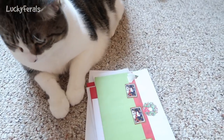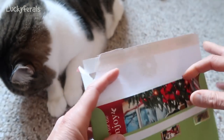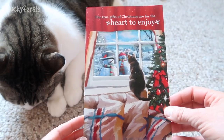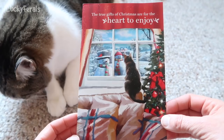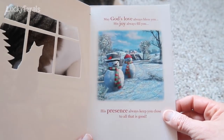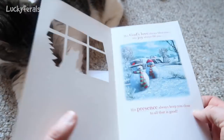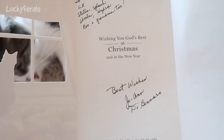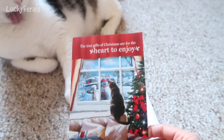Okay Stella, let's open another card. It has a pretty envelope — look at the stickers on it. This card says: 'The true gifts of Christmas are for the heart to enjoy.' And look at the cat looking out of the window — that looks just like Simba from behind! That's what Simba does; he gets on top of the couch and looks out the window. It says: 'May God's love always bless you. His joy always fill you. His presence always keep you close to all that is good.' And this says: 'To the Lucky Ferals — Stella, Splash, Simba, Hydrox, Boo, and Grandma too. Wishing you God's best at Christmas and in the new year. Best wishes, Joanne de Gennaro.' Thank you so much, Joanne, for this lovely card.